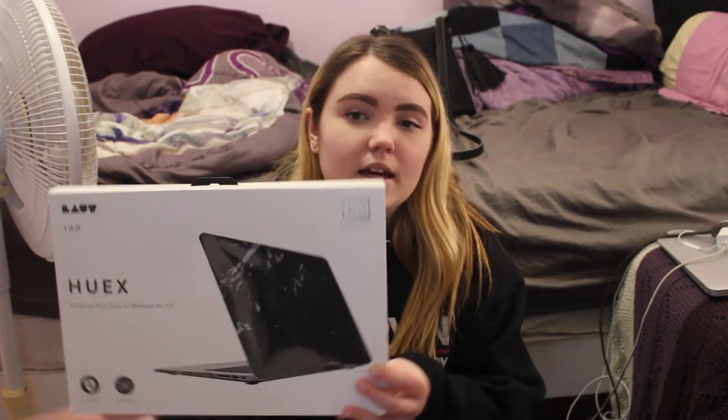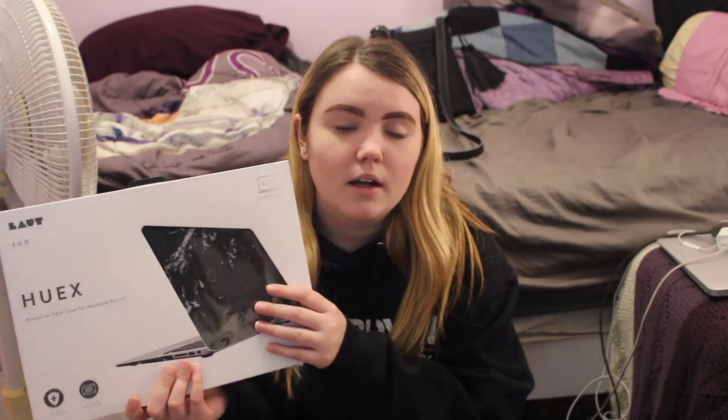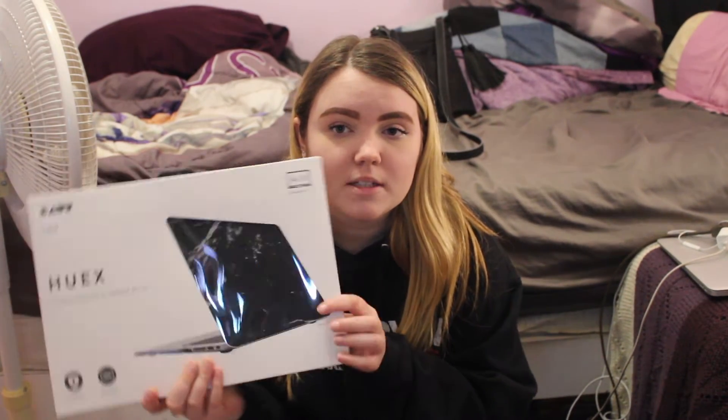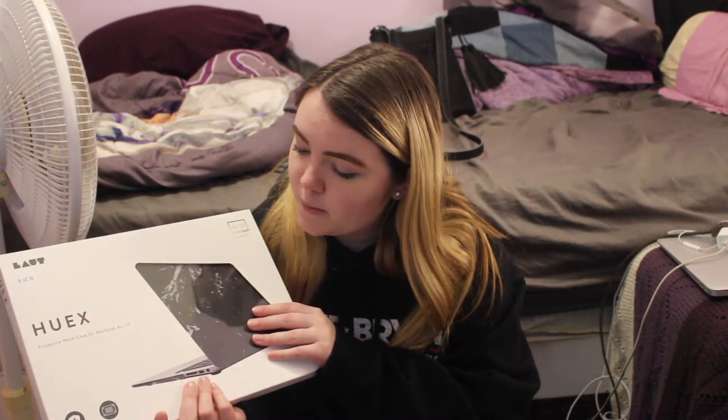So the first thing is this laptop case. It is this black marble one. Not much to say about it — this was on my Christmas list. I'm happy I got it. I'm putting this on my laptop as soon as possible. So there's that.